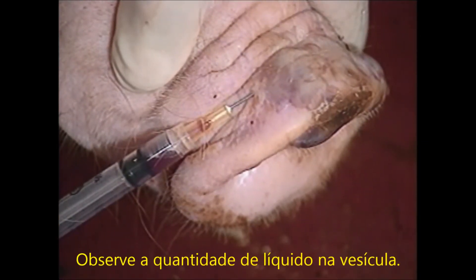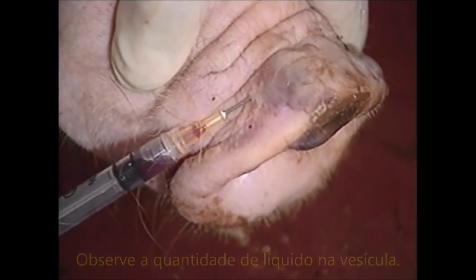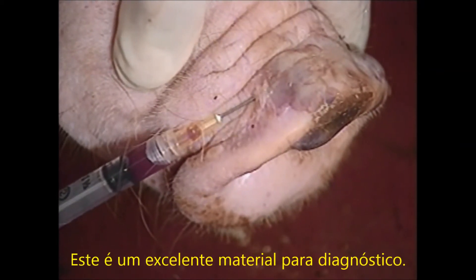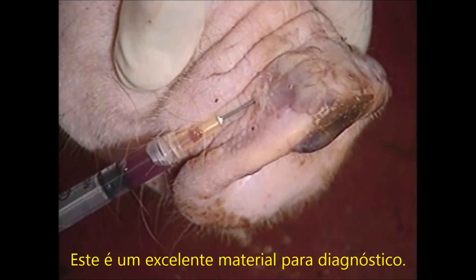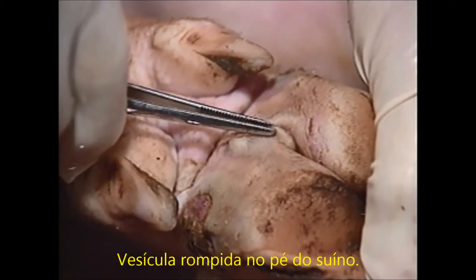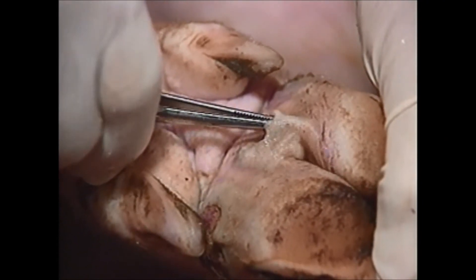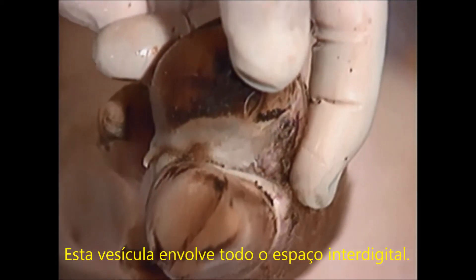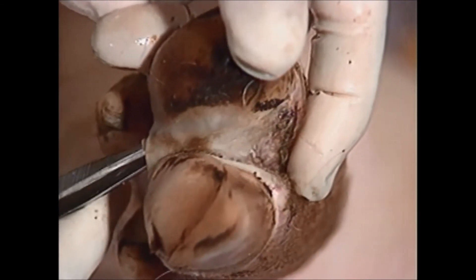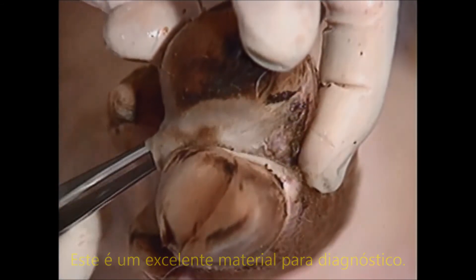When aspirating a vesicle, introduce the needle in a normal area of skin and then enter the vesicle from the bottom. Vesicular fluid contains a very high titer of antigen and virus and is thus an excellent diagnostic specimen. This is loose skin of a large ruptured vesicle — note the size of the lesion. This vesicle involves the whole interdigital space. Note the blanched white appearance of the skin over the vesicle; if trimmed off, the loose skin makes an excellent diagnostic specimen.